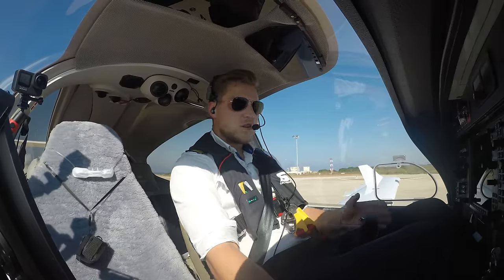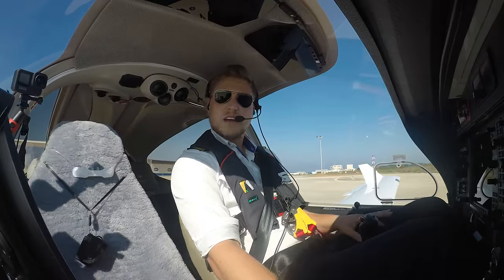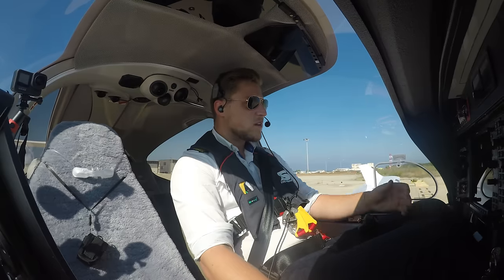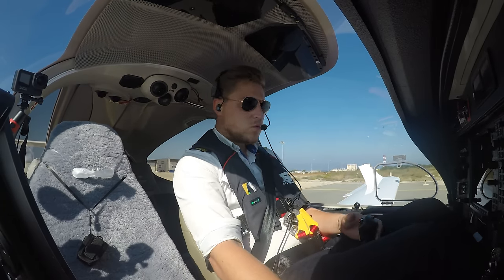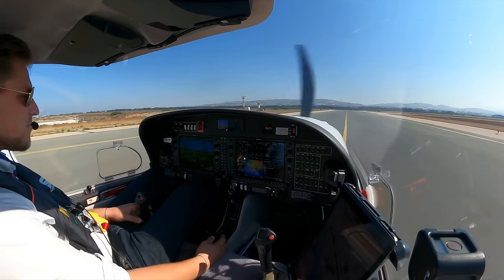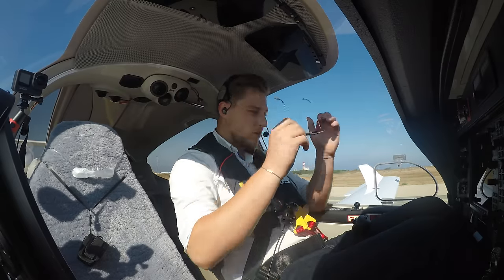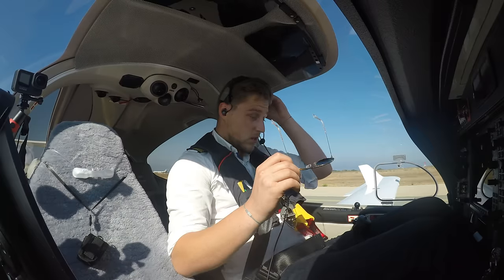Welcome guys to day two, flying from Paphos to Hurghada today. It's already 28 degrees here in Paphos, and I expect very warm weather in Hurghada. It's so good that I have air conditioning here — I would die without it. It is so hot.